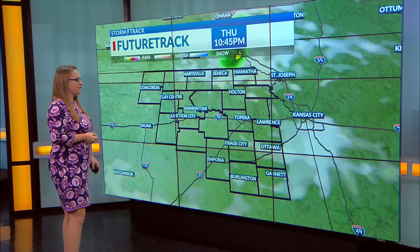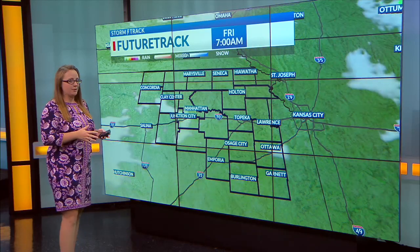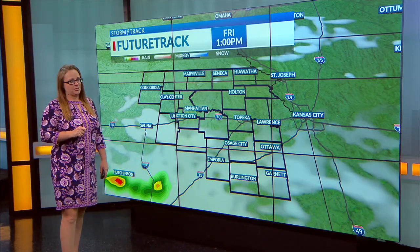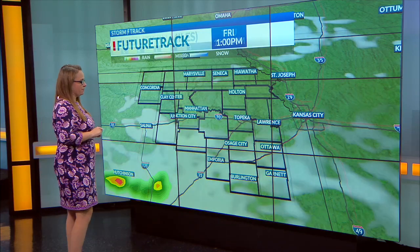Otherwise, we'll see some sunshine throughout the daytime Thursday, maybe some nearby showers Thursday night into Friday, and then maybe a very slim chance we can see a spotty shower or storm coming up Friday afternoon.